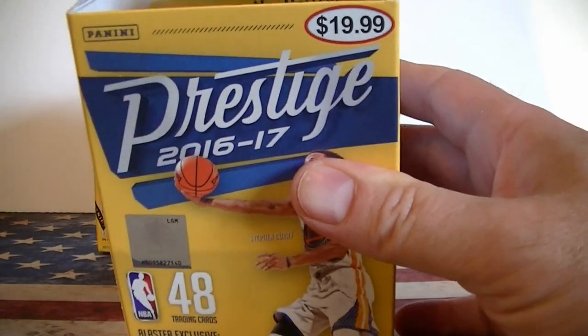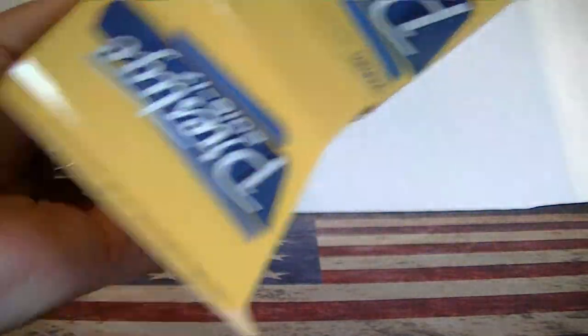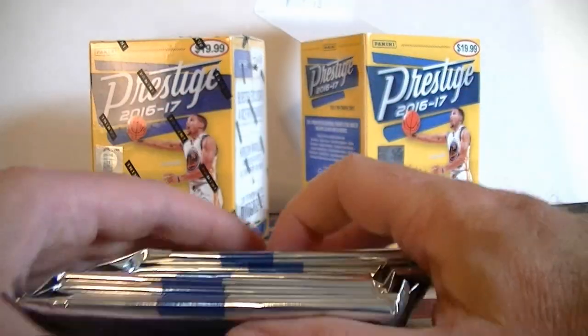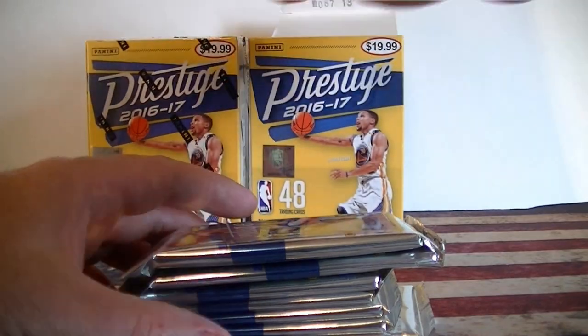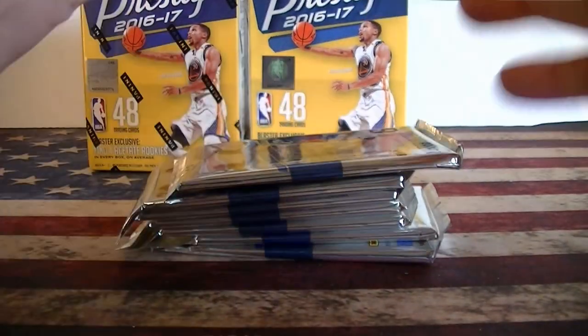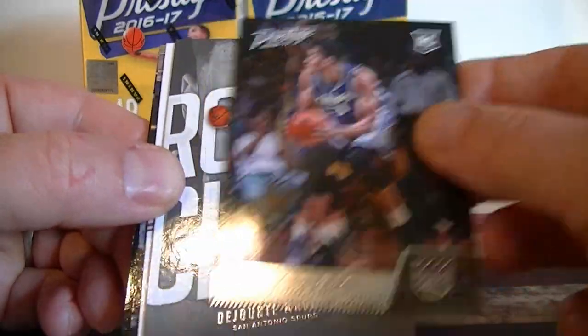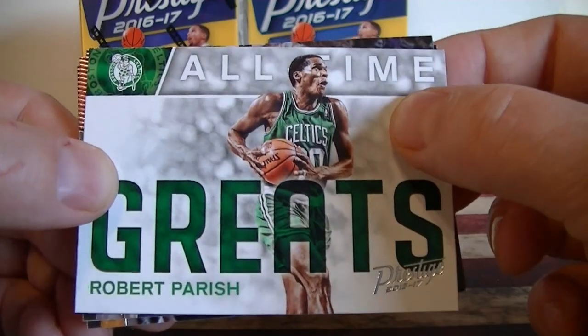Blaster number one. I believe there are acetate rookie autographs from this year, but I think these are the only base card acetate rookies — unless something in a newer product came out. A little value there with those acetates. First pack: good to see that in the back. Just a base card. Rookie card. Rookie card. All-time great Robert Parish.